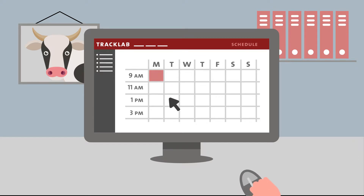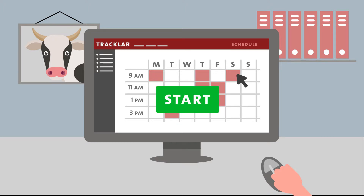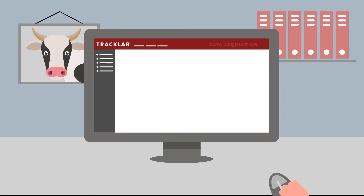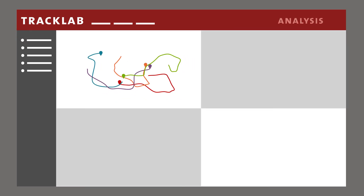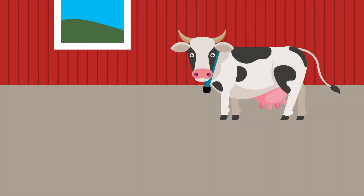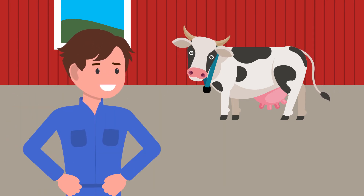Simply schedule your recording sessions and TrackLab will automatically collect reliable data. Most importantly, TrackLab gives you insight into your data with clear graphs and statistics. TrackLab empowers you to efficiently get high-quality research results.